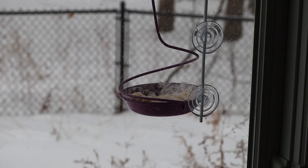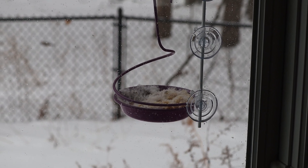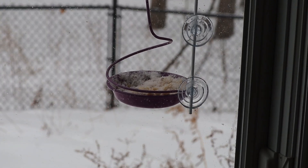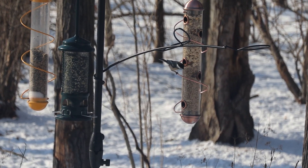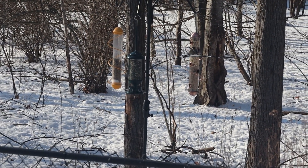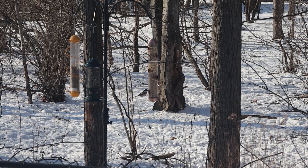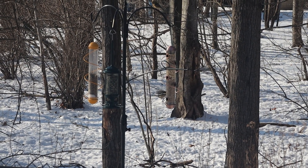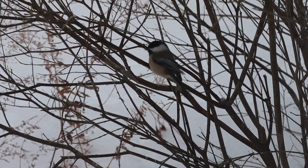Birds also cache food so that they have something to eat during very bad weather days when they don't want to venture out. They have to remember where this food is cached. Chickadees are very good at this — they do something called scatter hoarding, where they have multiple caches over a wide area and use their memory to relocate them. Feeder birds tend to have hundreds to a thousand or more caches over their territory, but chickadees can have up to 10,000 caches.